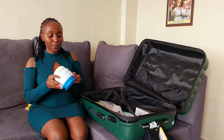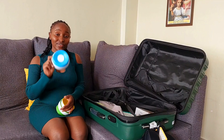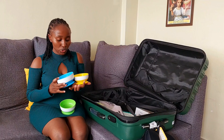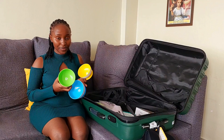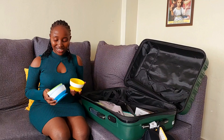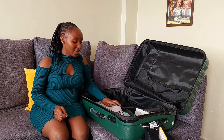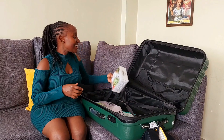I also got these silicone bowls — I intend to use them for porridge mostly. They also have suction power so when I put them on his table they won't move. There are three different sizes. I think these are going to serve him so well. I've done a lot of research when it comes to weaning and complementary feeding and I just can't wait!